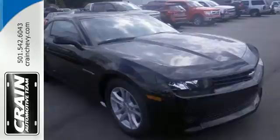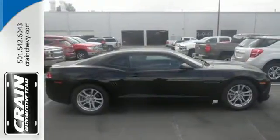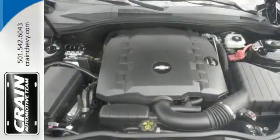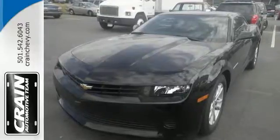Plus, it has alloy wheels, stability and traction control, and dual exhaust. The power from the high-performance engine will certainly get your heart racing. The invigorating drive of this Camaro is like no other. See you today.